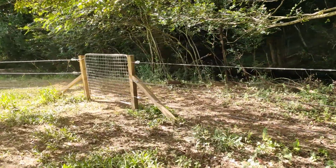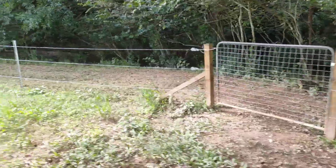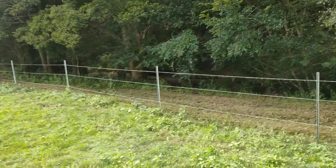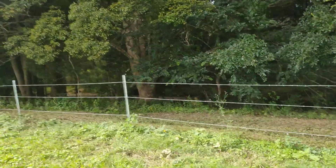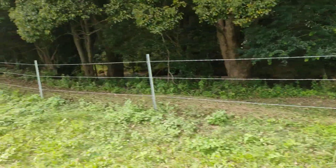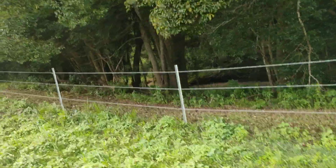Here's the gate. Keep going along. Looks like I might have to tighten the barb up a little bit, although the cows are not getting through, so I suppose it doesn't really matter.